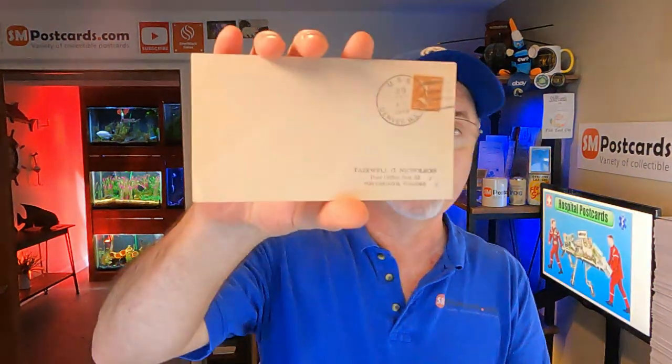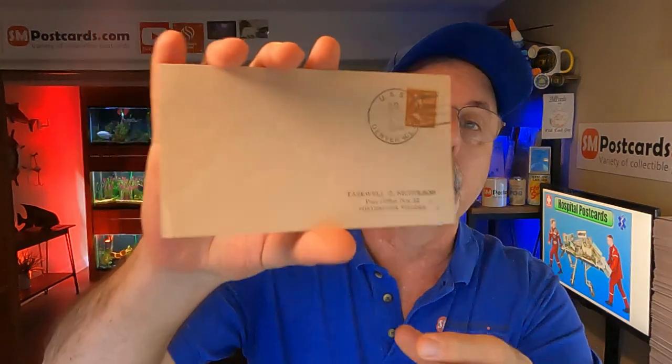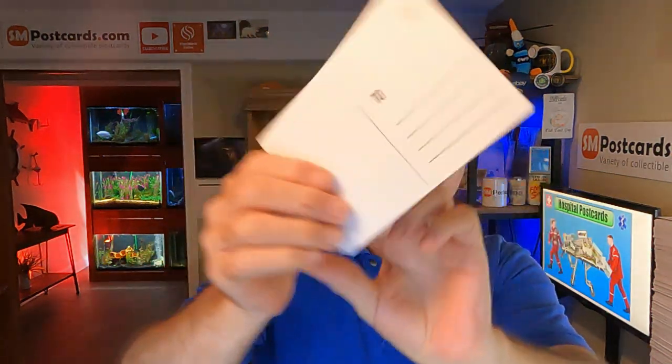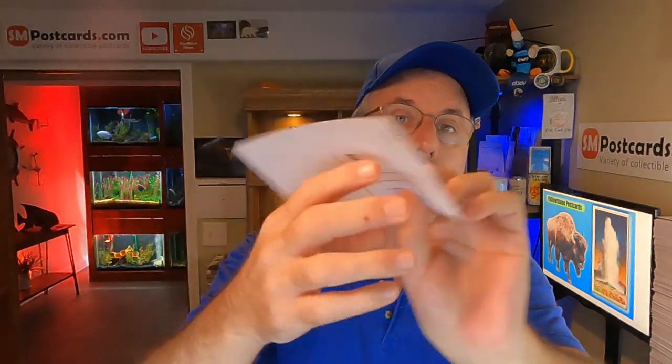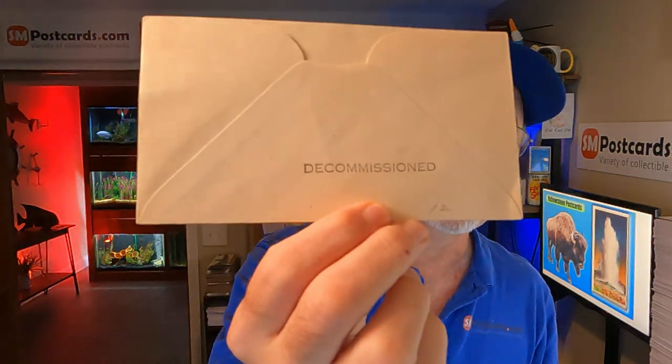Next, this person bought two pieces. One is a cover of the USS Denver — one of those first day covers, got the ship right there, postmarked on the ship. And then he bought the ship card too — he was probably on there. It's a semi-gloss front, matte back print. He bought the cover and the ship, and it says on the back 'decommissioned.' Those two are $9.30.